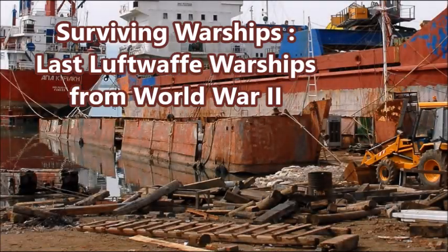What is up there YouTube? This is J-Man Time and today I have a video on some more surviving warships, but also some abandoned warships from the Second World War.